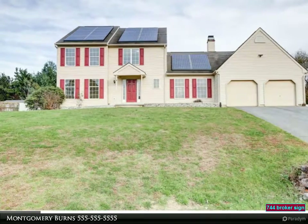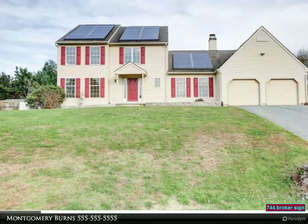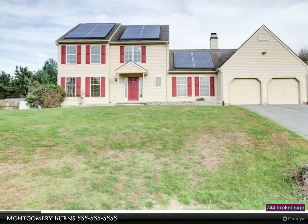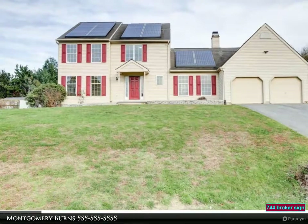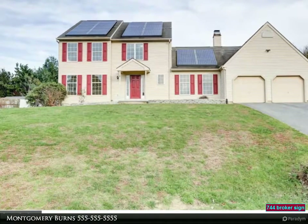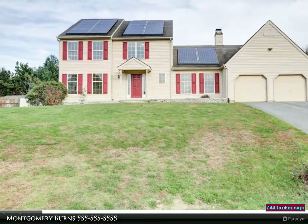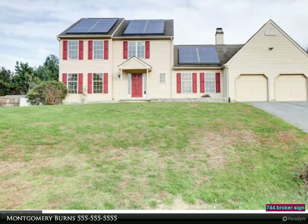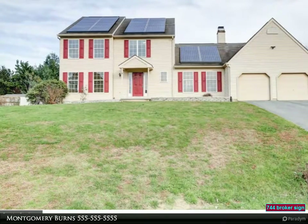Nestled in a cul-de-sac on a 0.34-acre lot, this home has a fully fenced rear yard and feeds into the top-rated school district in the state. You'll also notice both the front and the rear of the home feature solar panels, bringing your utility costs to next to nothing — inquire for sample utility bills.